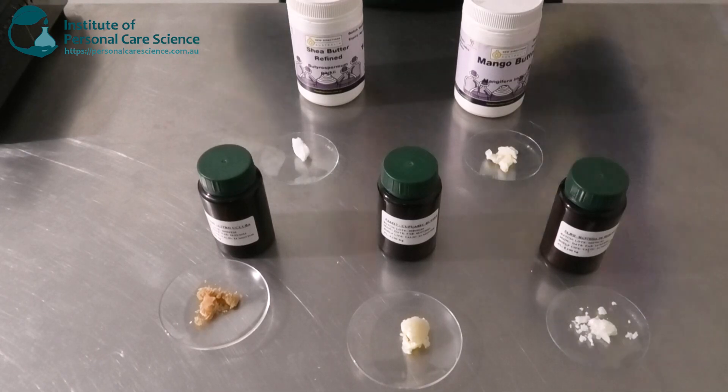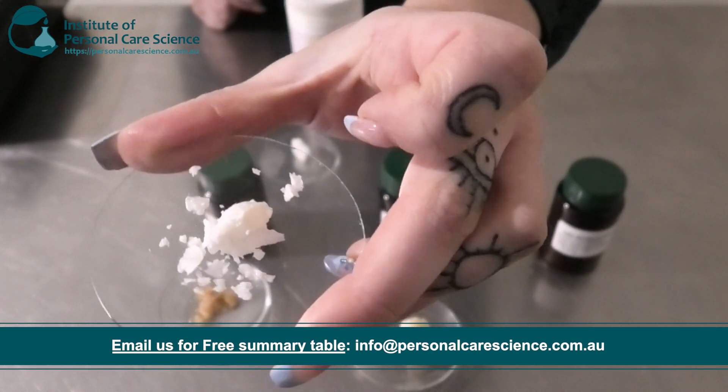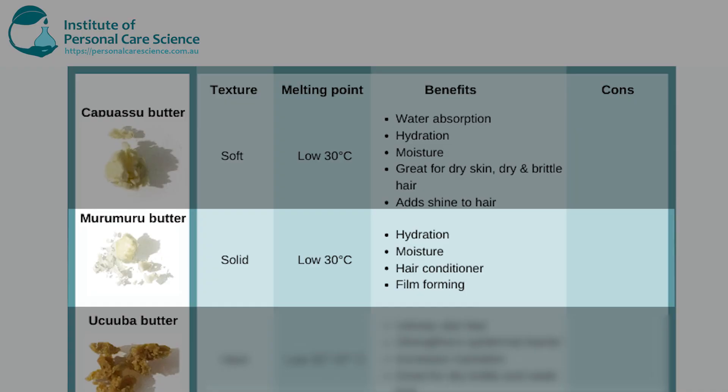My next one is the Murumuru Butter, also by Citrol. As you can see this one looks a little bit more crumbly, a lot less smooth than all the other butters I've shown you. This one is a solid butter but it has a low melting point of about 30 degrees. It increases hydration and moisture and is a really good hair conditioner, great for hair care products. It also has film-forming benefits, so it's really good for hair care leave-in products as it creates a protective film over the hair to protect it from environmental damage like the sun or pollution.